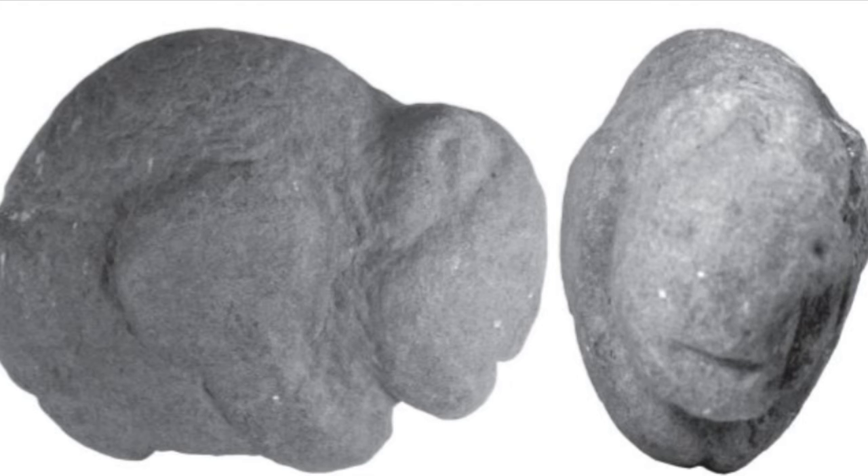This would not be the first example of prehistoric art depicting extinct megafauna in Central America. This little sculpture of a bison was found in Costa Rica, and bison would have been found in Nicaragua too.